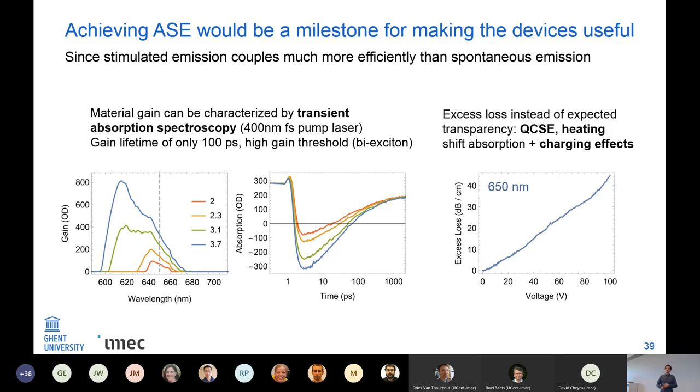We tried to measure transparency at 650 nm where gain should first appear, but instead what we saw was excess loss appearing with increasing bias voltage. Several reasons for this: the quantum-confined Stark effect and heating shift not only the electroluminescence but also the absorption spectrum, so measuring at 650 nm shows excess loss from that shift. We also suspect charging is occurring — charges get trapped in the quantum dots or the zinc oxide layer and cause additional losses at high bias voltages.